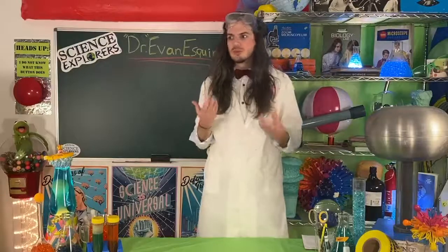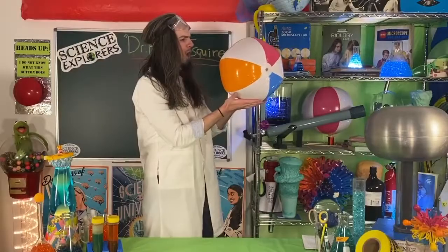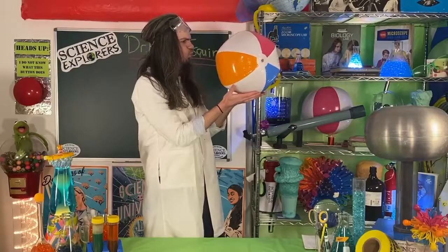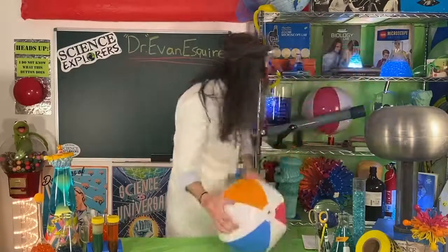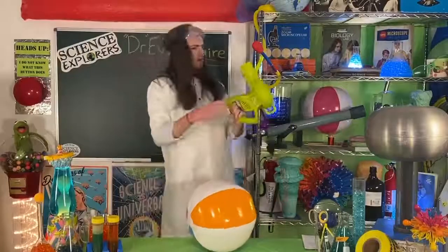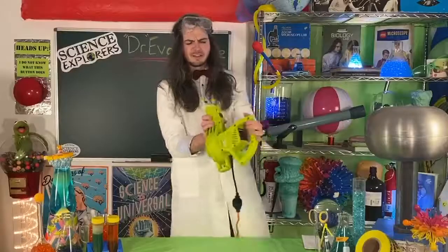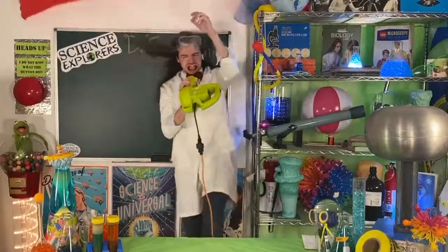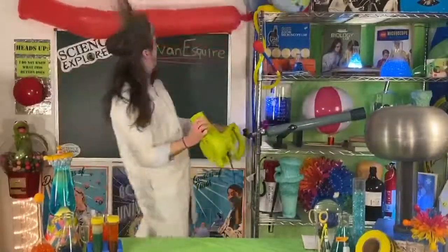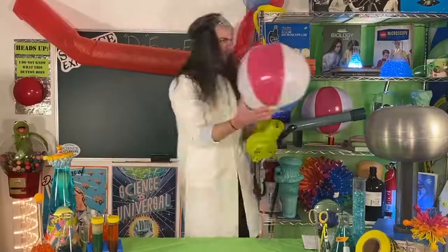So what we're going to do is see if we can use air as a force to push this beach ball. It's moving a little bit. Let me see if I have something that's a little bit better. I want to ask my director real quick — are you ready? It's going to be a little bit loud. Let me test out to make sure it works. So let's see if we can use this air to push this beach ball.